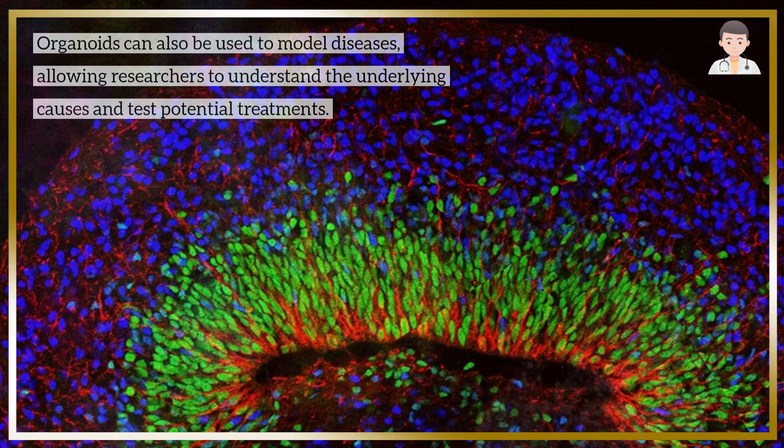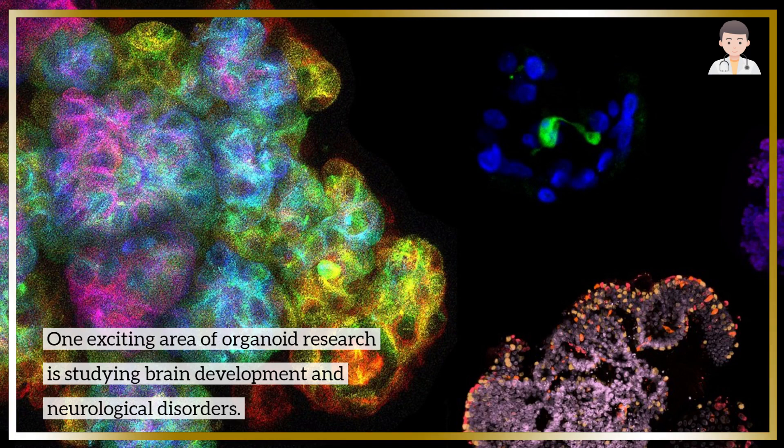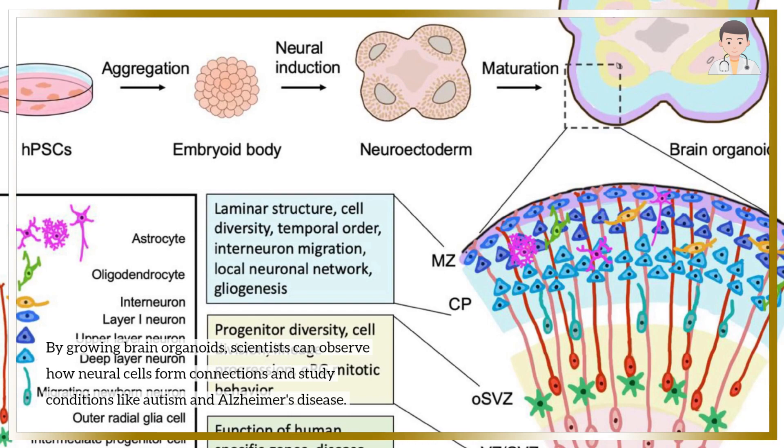One exciting area of organoid research is studying brain development and neurological disorders. By growing brain organoids, scientists can observe how neural cells form connections and study conditions like autism and Alzheimer's disease.